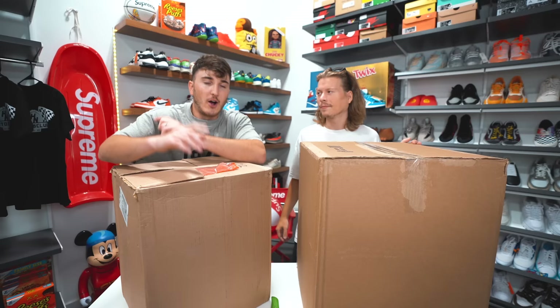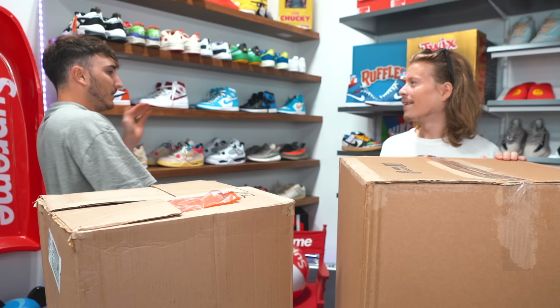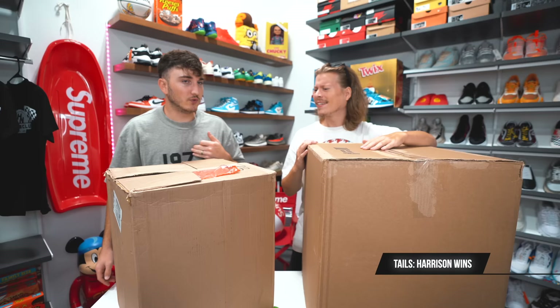We just got back — we have our two mystery boxes here. We have to decide who's going first, so a trusty old coin flip will do. This is a gold dollar — heads and tails. I want heads. It is tails. So I guess you can choose — all right, I choose that Nick goes first, meaning I open the box he made for me. I'm so excited for this dude to open this.